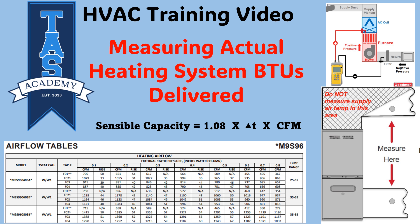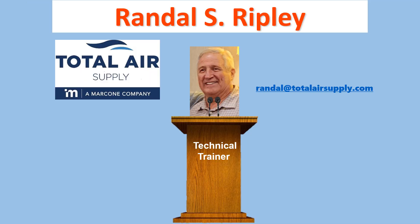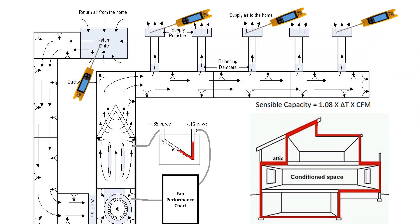Welcome to this TAS Academy HVAC training video: Measuring Actual Heating System BTUs Delivered, with Total Air Supply Technical Trainer Randall S. Ripley. The amount of BTUs a system delivers into a conditioned space can be effectively calculated when system temperatures and air flows have been measured, giving the technician the ability to know if the system is operating efficiently.